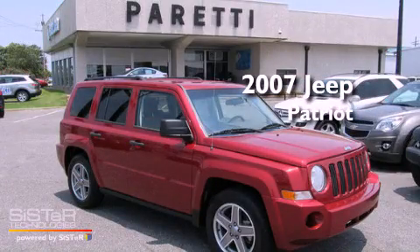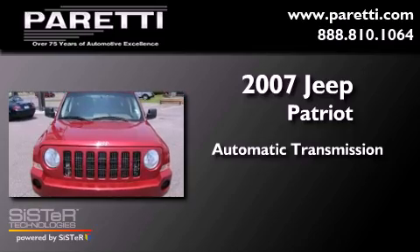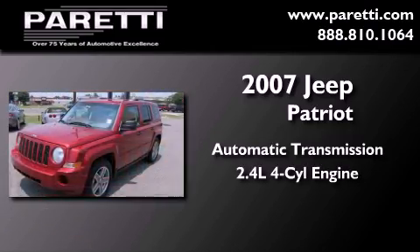This is a 2007 Jeep Patriot. This crossover has an automatic transmission and an inline four-cylinder engine.